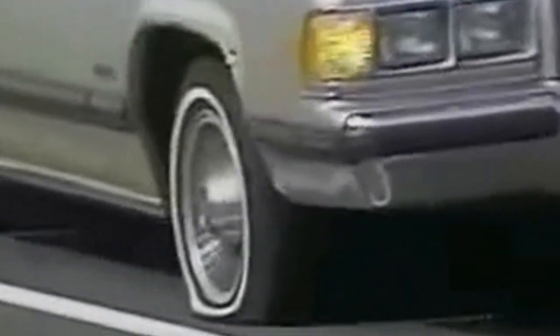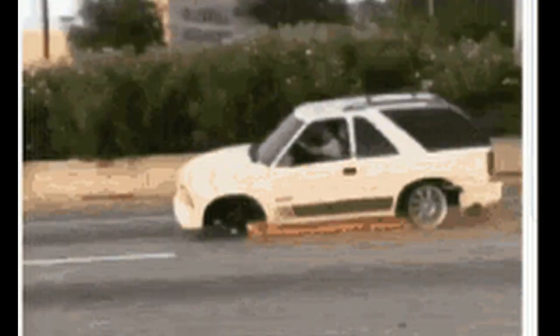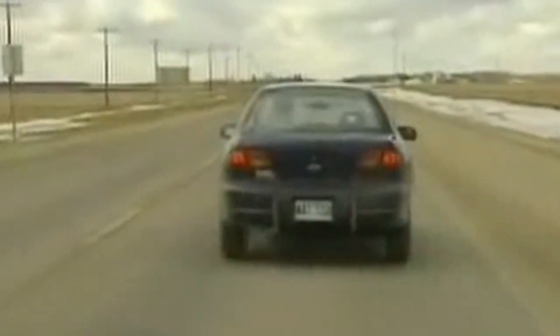Let your vehicle coast to a gradual stop, using engine braking if necessary. Ensure it is safe for you and your car to stop there before stopping, and once you have come to a complete standstill, turn on your emergency or hazard lights.